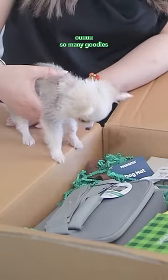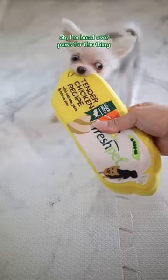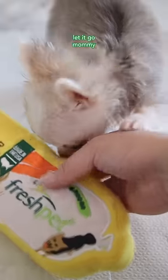What? What is it, Mom? Ooh, so many goodies! Check it out, guys! A squeaky toy! Oh, I'm ahead of a pause for this thing. Let it go, Mommy! It's mine!